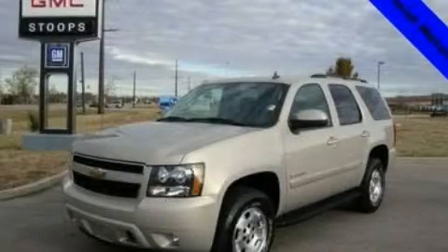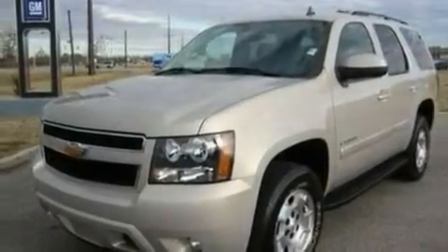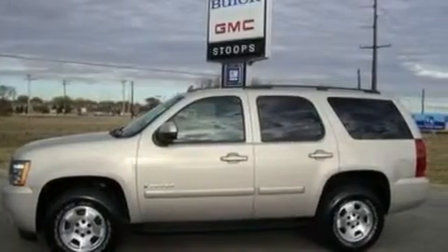This is a 2007 Chevrolet Tahoe, a vehicle with safety, comfort, and space. It has a 5.3-liter 8-cylinder engine, a 4-speed automatic transmission, and 4-wheel drive.